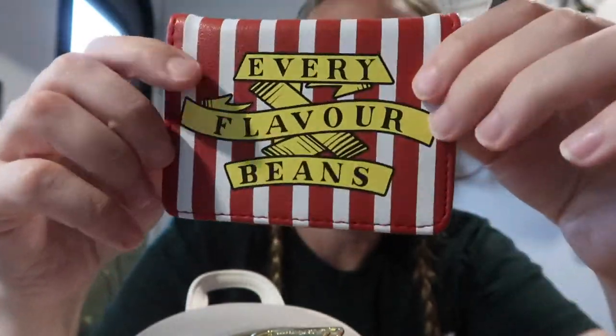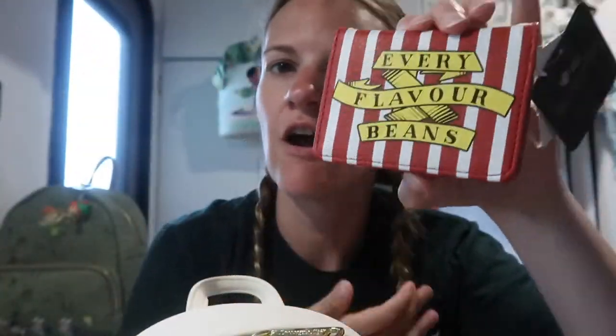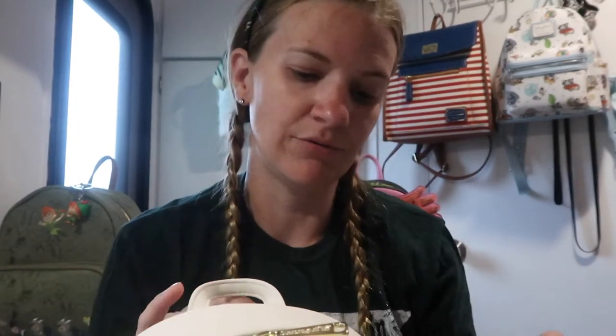We found this at that little shop on the island in Pigeon Forge, and I was like, 'Mommy, doesn't that match your Every Flavor Beans bag?' And she's like, 'Oh my goodness, I didn't know about that.' She passed it up the first time because it was a little pricey, but then the second time she decided to get it because she would regret it if she didn't. And yeah, now she owns it to go with it.